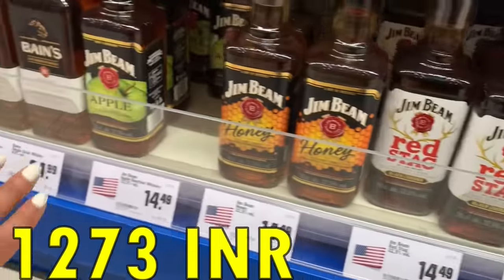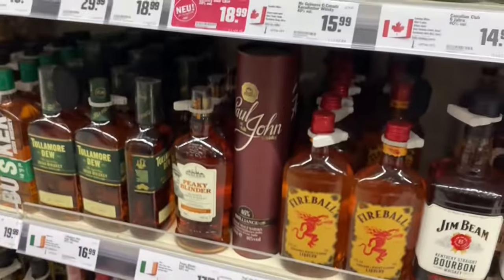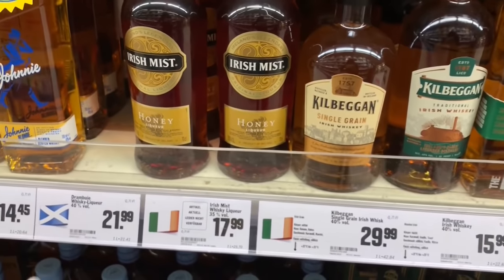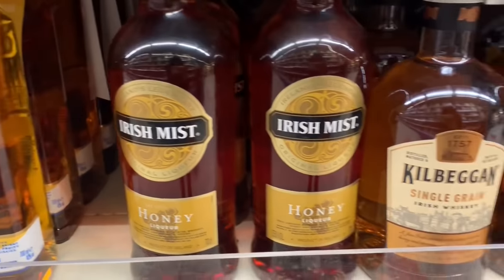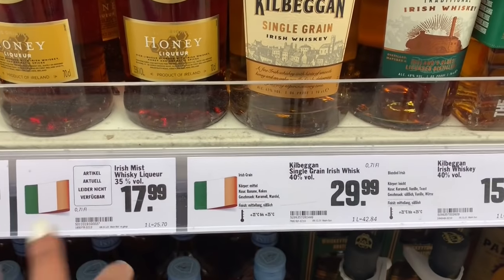Red Stag comes in honey and apple flavors, all at 15 euros each. Next, Irish whisky — this is Irish Mist. These are in the 1500 range price-wise.